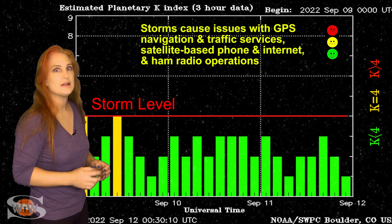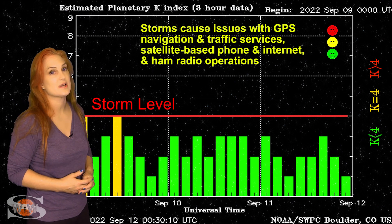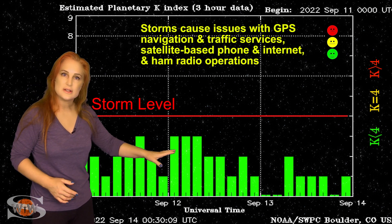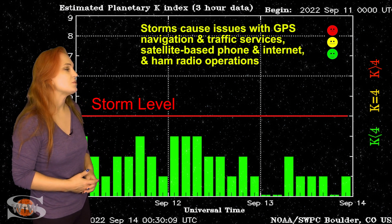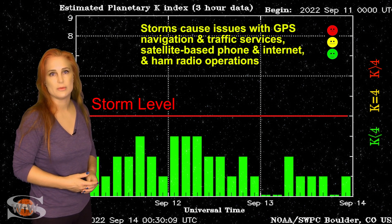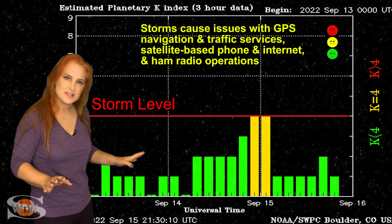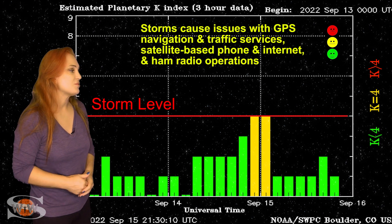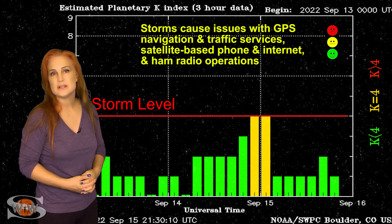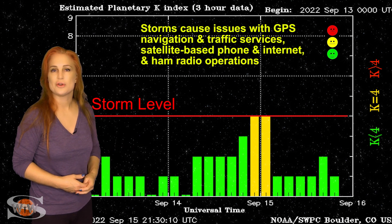Mark your calendars for the beginning of October, because we could see this kind of storming again. Meanwhile, things have continued to quiet down and right now we're at unsettled conditions. These conditions will easily continue over this next week unless we get some solar storm launches, because it really doesn't look like there's much in the forecast. So aurora photographers, continue to enjoy, and amateur radio operators and emergency responders can expect decent propagation even on Earth's night side — looks like you're all in the clear.